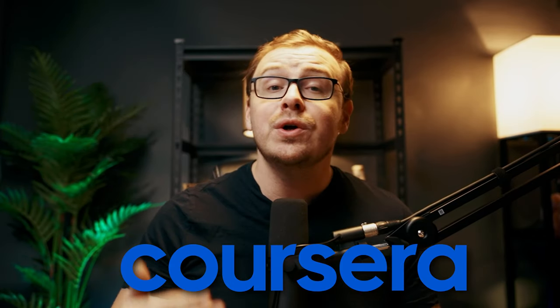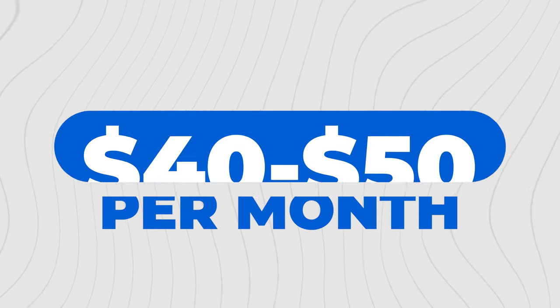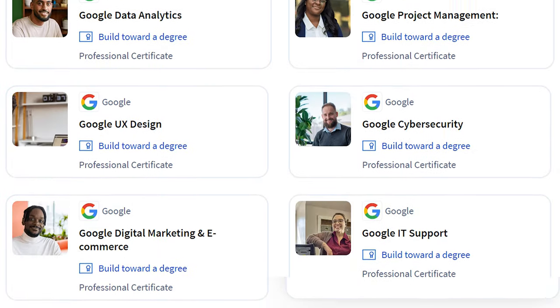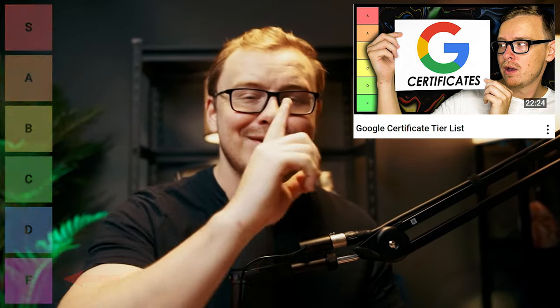These courses are amazing, but being able to get certificates using something like Coursera will take you to the next level. Coursera offers many products and services for about $40 to $50 a month that you simply can't get for free. Some of the best Coursera certificates are the Google Professional Certificates — I made a tier list video ranking all of them from best to worst, which you can check out by clicking right here.